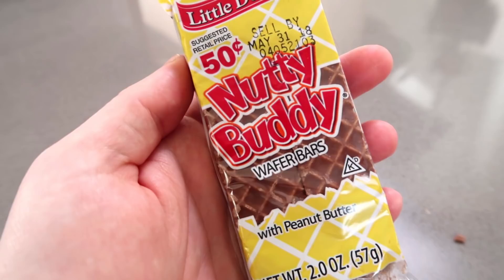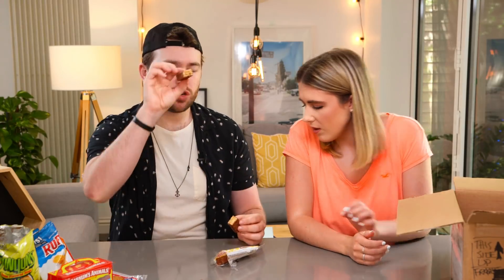This is Little Debbie as well — 50 cents. Trisha Paytas said this is a classic thing she used to get growing up, when her mum would get paid she'd treat them with some Nutty Buddies. It says wafer bars with peanut butter, covered in chocolate. So there's wafer, peanut butter, wafer, peanut butter, wafer, peanut butter, wafer. That is great — because we always forget how good wafer things are. It's light, it's crunchy, it's peanut buttery, it's chocolatey. If it wasn't for the peanut butter I'd love that — I'm just not a big peanut butter fan.